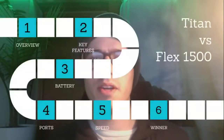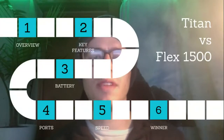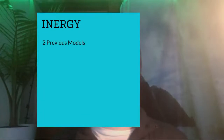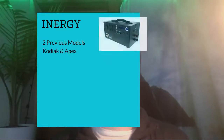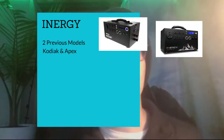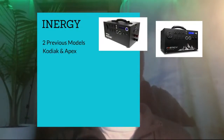Hey guys, welcome back. Today we're going to be talking about the Titan versus Flex 1500 solar generators, and we'll have a winner at the end. First, let's get into the overview. For the Flex, we'll talk about the company — they had two previous models before the Flex: the Kodiak, which was a really big success, and then the next generation called the Apex, which looked identical but had a few updated ports, with mixed reactions overall.